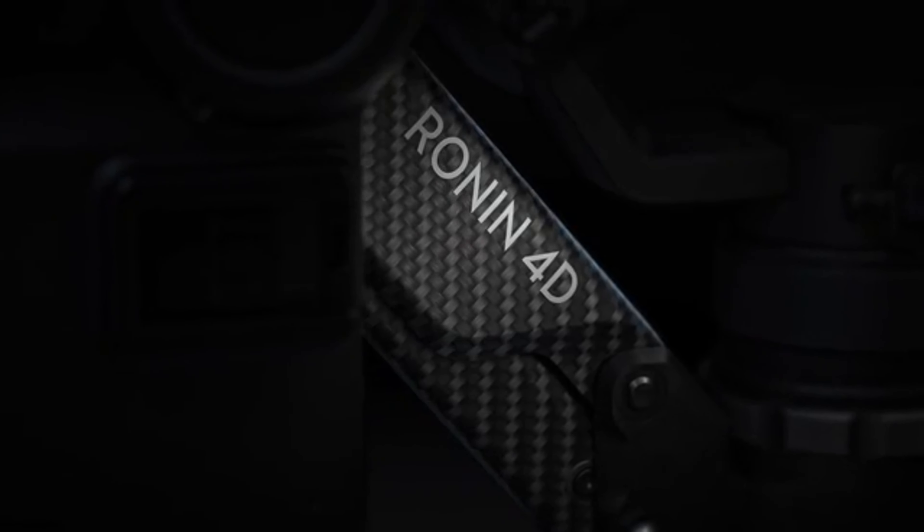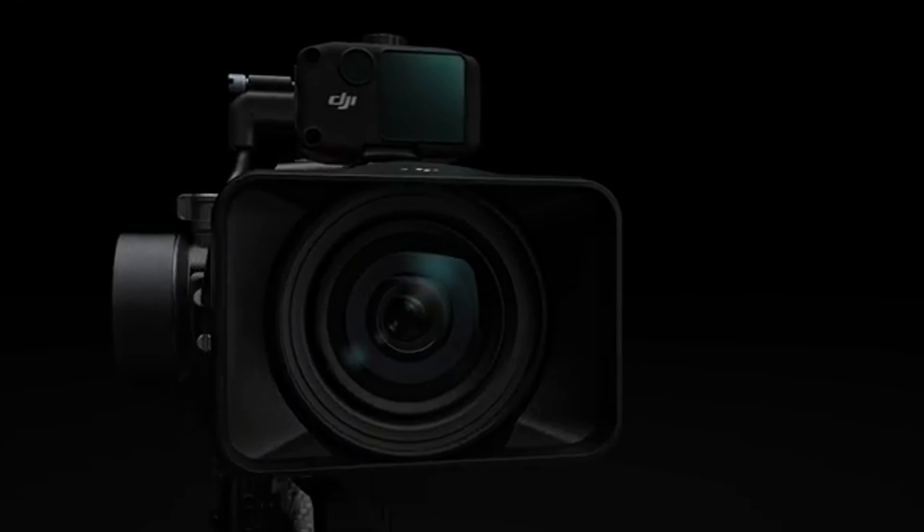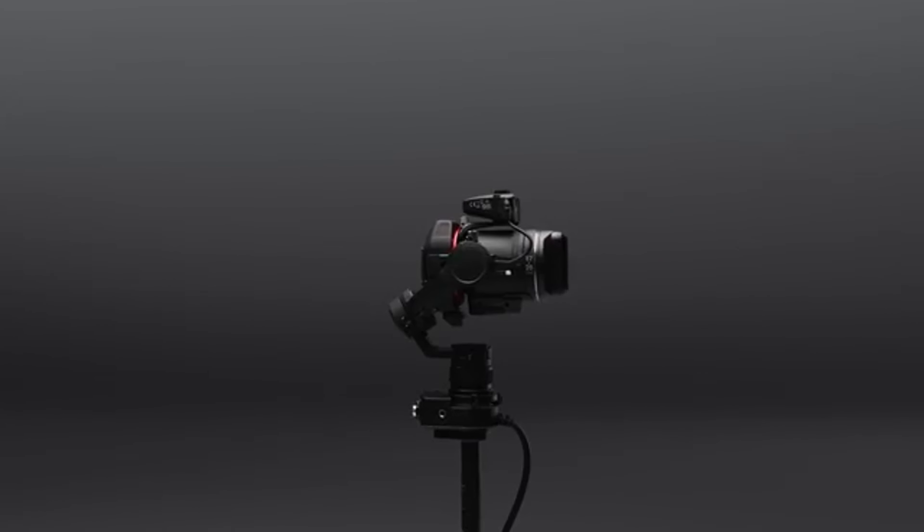Welcome back, ladies and gentlemen, to our channel. Today, we have an incredible piece of technology to review that is guaranteed to blow your mind. I'm talking about the DJI Ronin 4D, the latest innovation in four-axis stabilization.